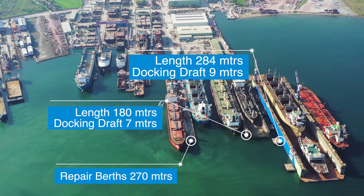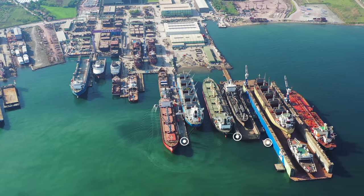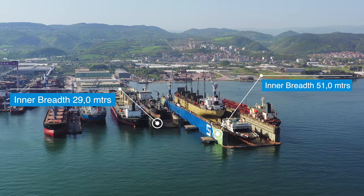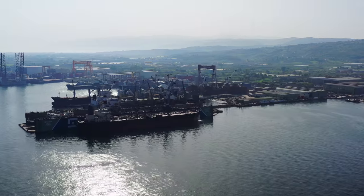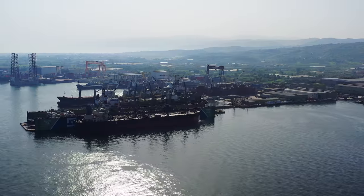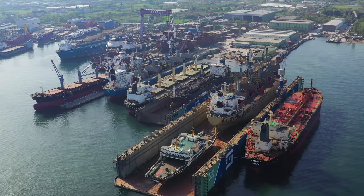Our maximum docking draft is 9 meters, which gives us a unique advantage of docking vessels with excessive draft like ro-ro vessels, livestock carriers, tankers, car carriers, and offshore vessels.